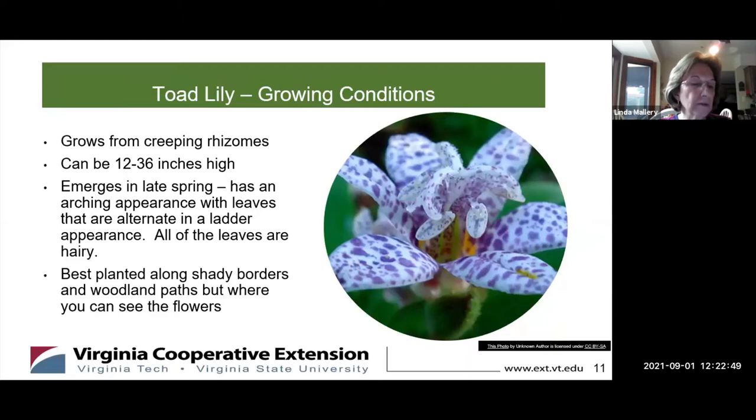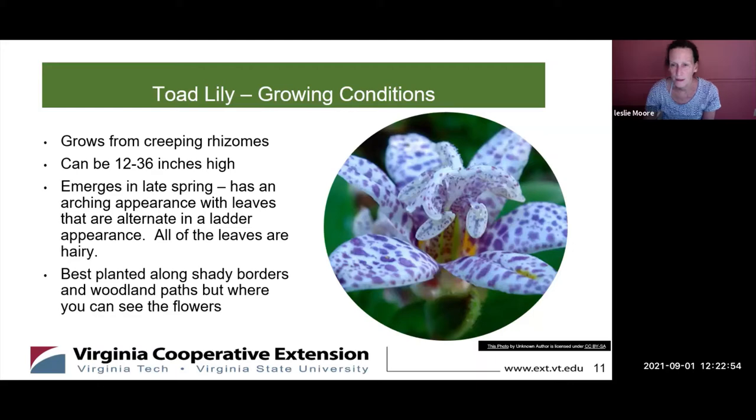Toad lilies grow from creeping rhizomes and they can be one to three inches in height. They form an arch of leaves first that emerges in the late spring. The leaves are in a latter formation and they're really pretty as a backdrop. You need well-drained soil — they don't like having wet feet. Shady borders and woodland paths are a great place to put them.